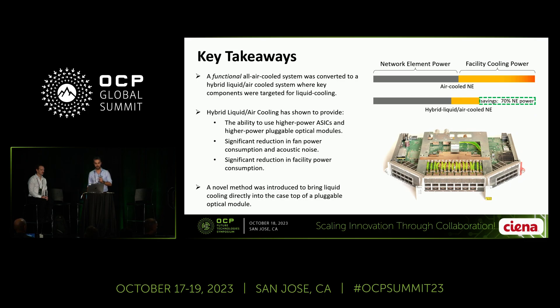Here is a summary of what we discussed today. We showed how we upgraded a fully air-cooled system into a hybrid system. We now have the ability to use higher power plugs and higher power ASICs, with a significant reduction in fan power consumption and fan noise level, and also a significant reduction in facility power consumption. And finally, we introduced a method to bring liquid directly into the body of a small form factor pluggable optical module. I'd like to thank you and invite you to join us for the poster display outside of this room for further conversation and discussion.